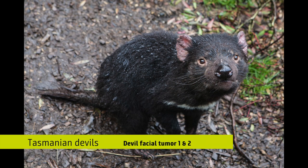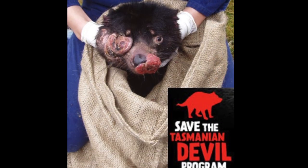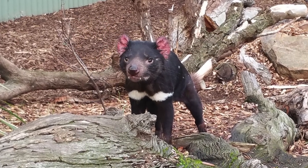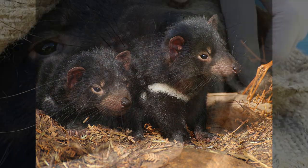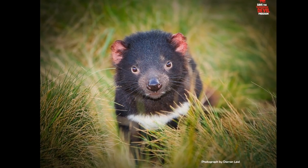One example would be the Tasmanian devil facial tumor. As many people know, this is devastating Tasmanian devil populations. It's a particularly nasty tumor because it tends to affect their face and inhibits their normal behavior such as eating. What we're doing to address the problem is really looking at the biology of the tumor itself in order to find potential targets for treatment.